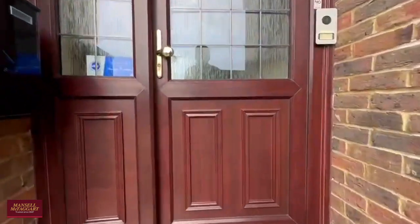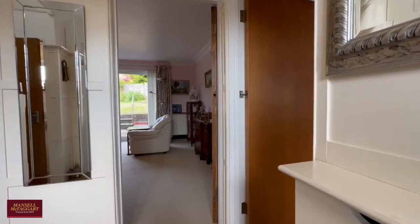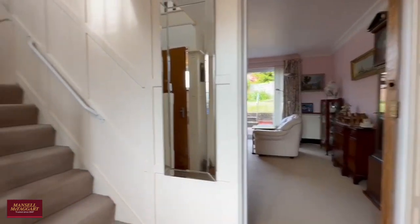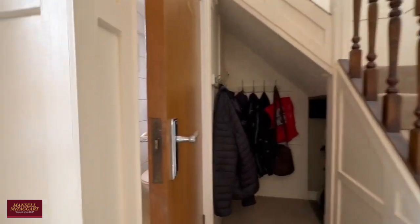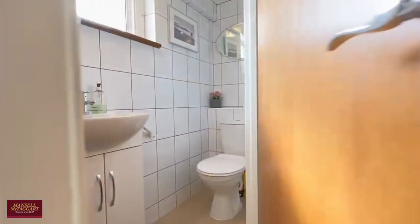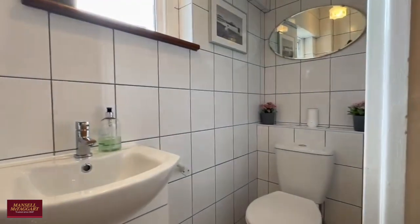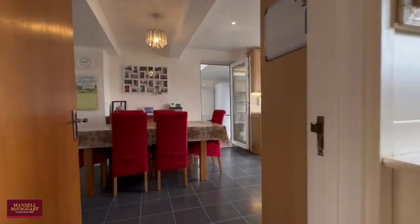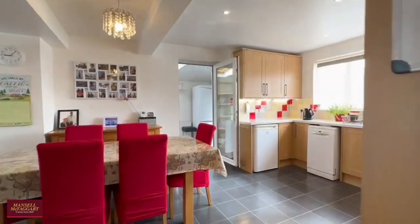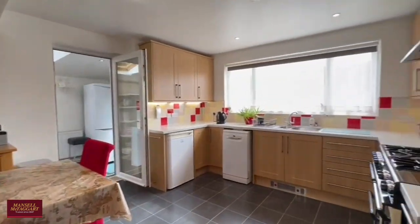Let's take you inside, because this property is rather vast — it's been extended into the loft as well. It's in really good condition but naturally has lots of potential to be improved and extended further, subject to the relevant consents. There's a nice downstairs WC as you come in and then two fabulously sized rooms.